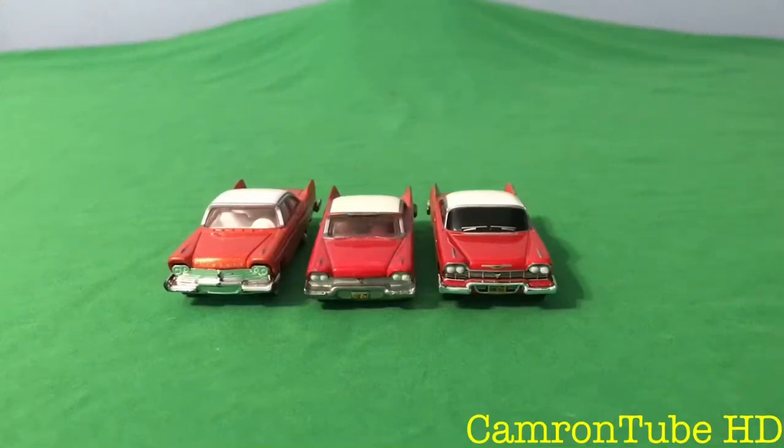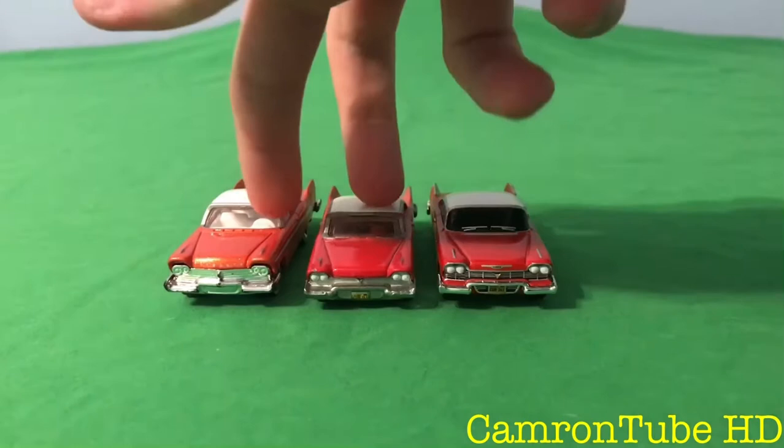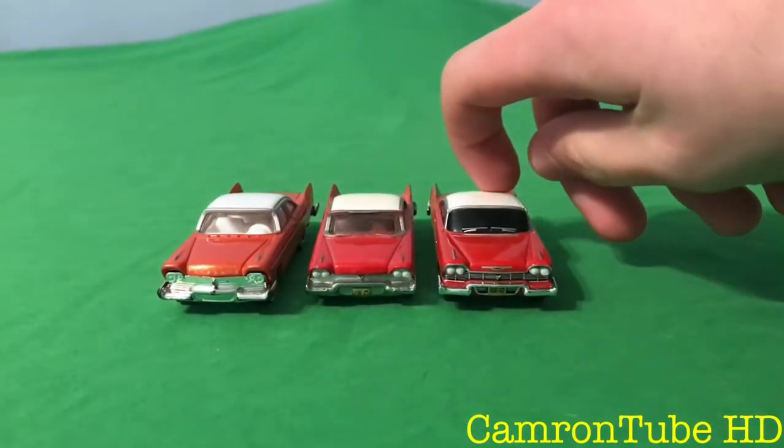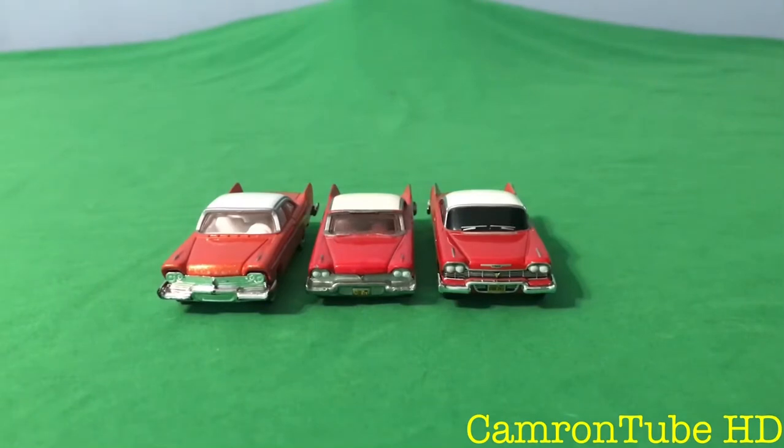Hello everyone. Today I will be doing a review on 3 different Christine cars. Now these may look similar but they do have a few differences to them. For example, these two are made by Hot Wheels, this one is made by Greenlight. You might be wondering why I didn't include the AutoWorld one — well, someone already did a video on it so I just didn't want to include that.